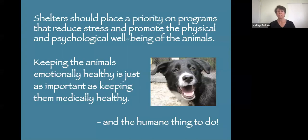Because of that, shelters really need to prioritize programs that reduce stress and promote physical and psychological well-being. Psychological well-being means they emotionally feel okay. Keeping animals emotionally healthy is just as important as keeping them medically healthy, because these two things are intertwined — if you're emotionally unhealthy, that can lead to sickness, and if you're sick, that affects your emotions. And of course, it's the humane thing to do.